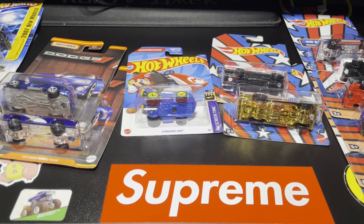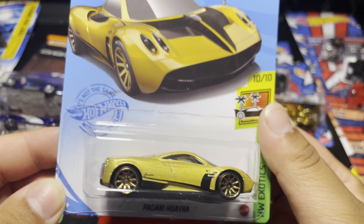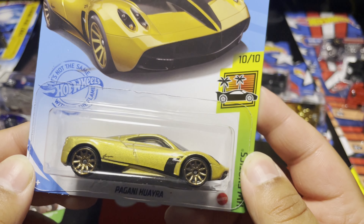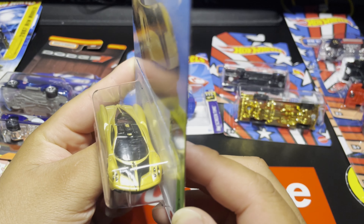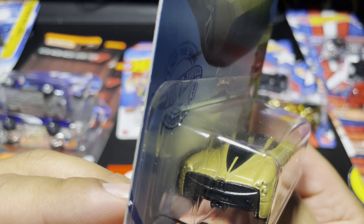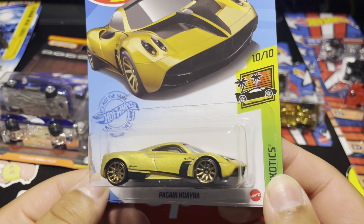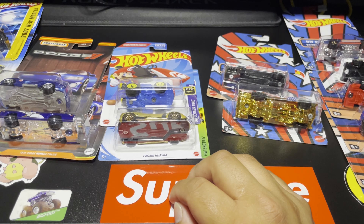The last two things I got at that Walmart stop were the Pagani Huayra — pretty sick in that goldish metallic color with the gold wheels, the black striping down the middle. Those headlight details are pretty sick. The Pagani is such a nice car, anytime I see this one I want to get it.